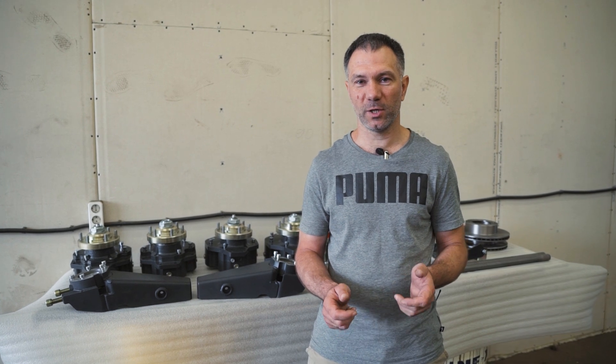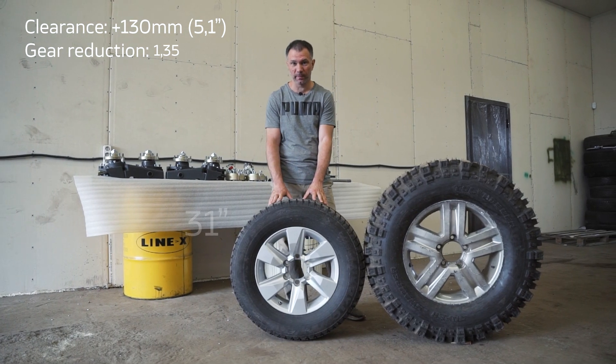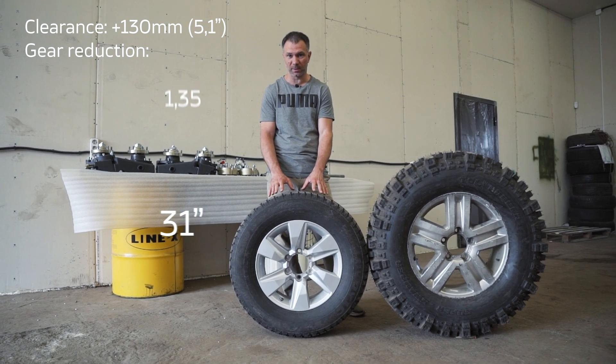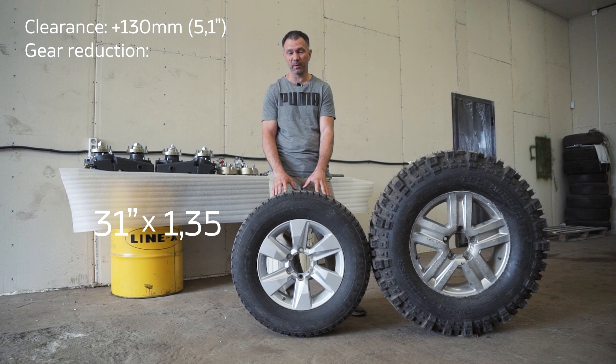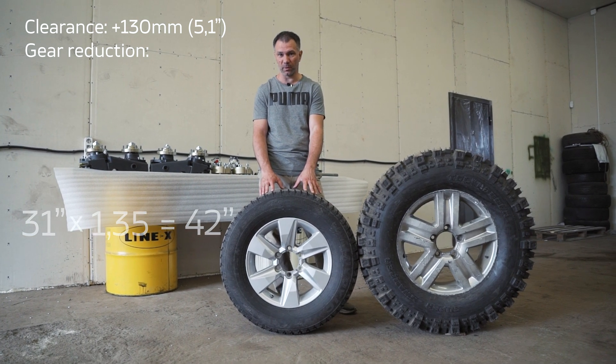Portal gearboxes increase ground clearance by 5.1 inches and have a 35% reduction in gear ratio. This is a stock 31 wheel from Toyota Land Cruiser Prado and Tacoma — multiplying its size by the gear ratio equals 42, the wheel size that the gearbox compensates.